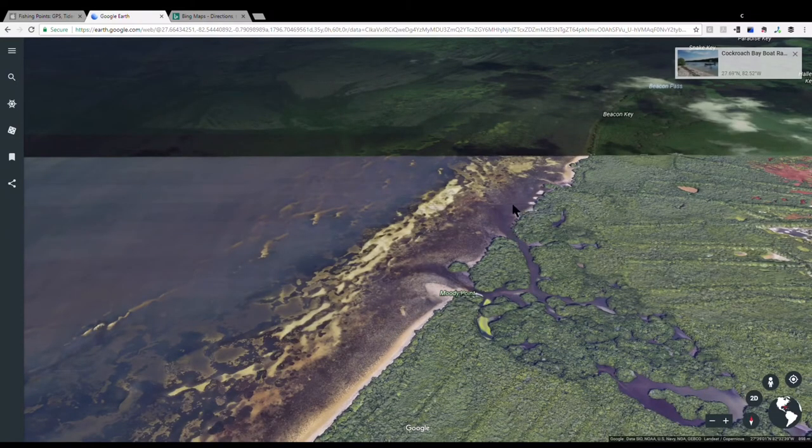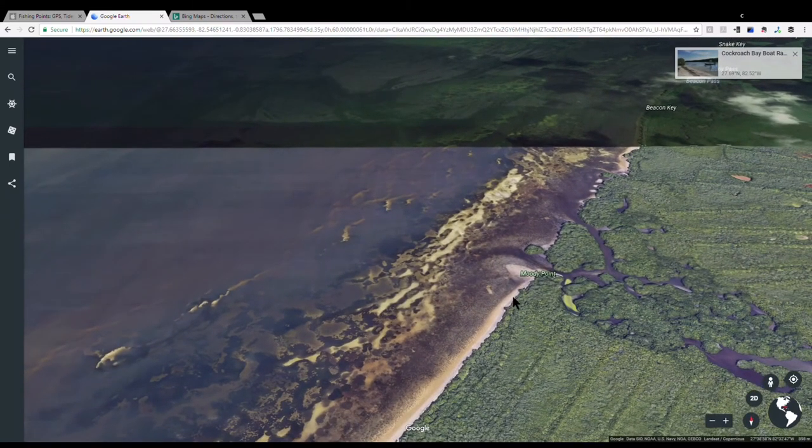If the tide's going out, all the water is moving this way, and as it's moving that way the fish are getting hung up on these points. They don't want to fight and try to stay on the north side — they want to take it easy and rest on something like this where the water's coming out and there's a point for them to rest.